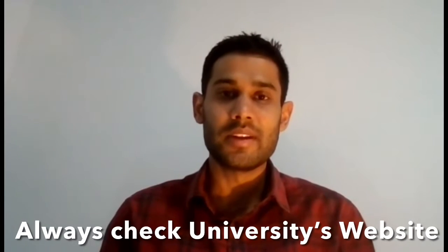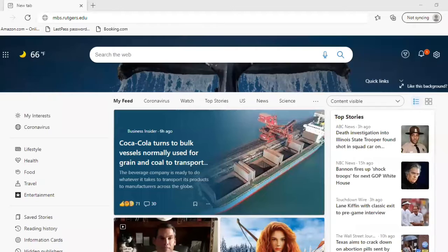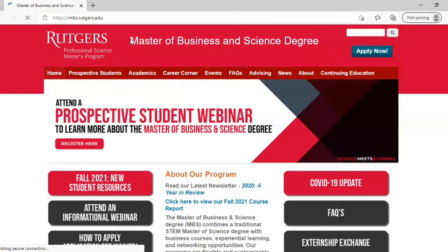The best way to find out whether your course is a STEM or non-STEM course is by simply going to the university's website and looking at the program detail for the program you are interested in applying to. Just to give you an example, this is how I found out whether the course I was applying to was STEM or non-STEM — you go to the university's website, look for the program detail, and in the description about the program, you'll more than likely find out whether the course is STEM or non-STEM.